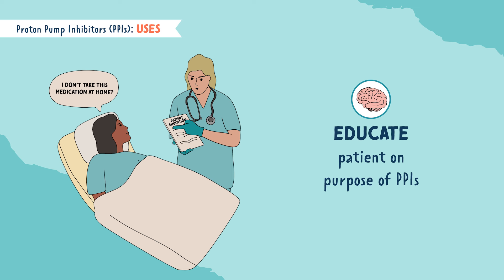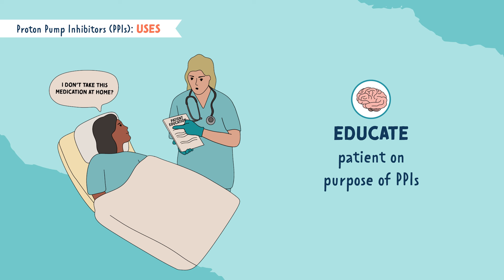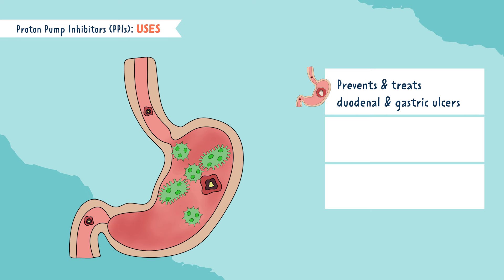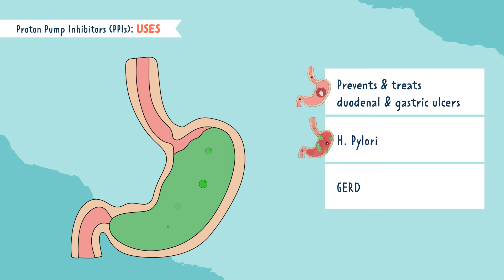It's important to educate your patient that even if they do not take PPIs routinely at home, it's ordered for this reason. The next P is for pylori — PPIs can also help with a bacteria that commonly affects the stomach called H. pylori. PPIs can also help with GERD since this medication decreases stomach acid.